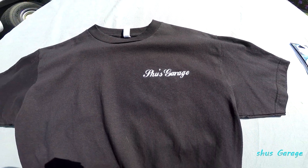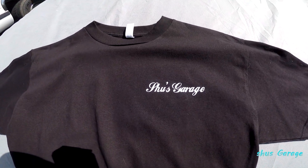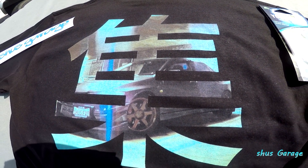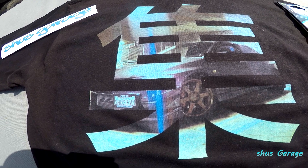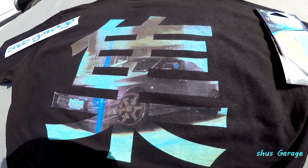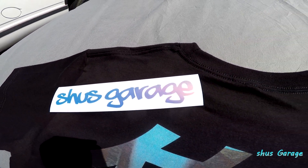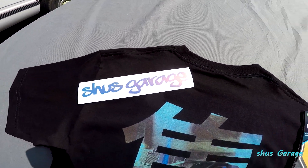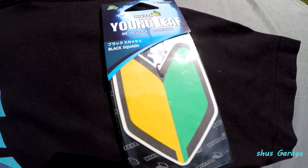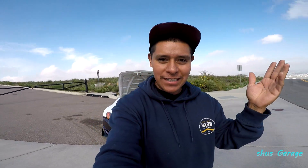You guys will be getting a black or white t-shirt with Shoes Garage on the front, and on the back you get the Shoes Garage logo with my Evo in the background. You also get a Shoes Garage color shift sticker and a JDM squash air freshener. Good luck.